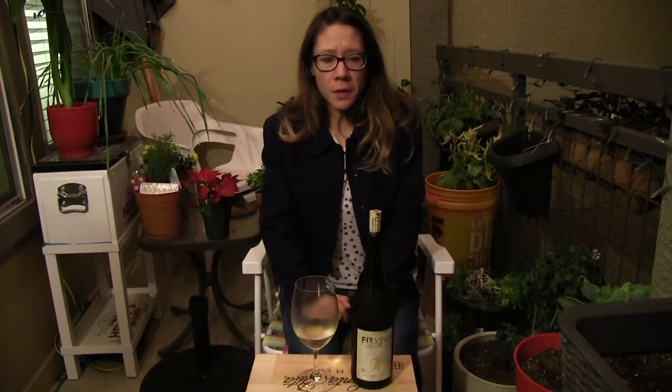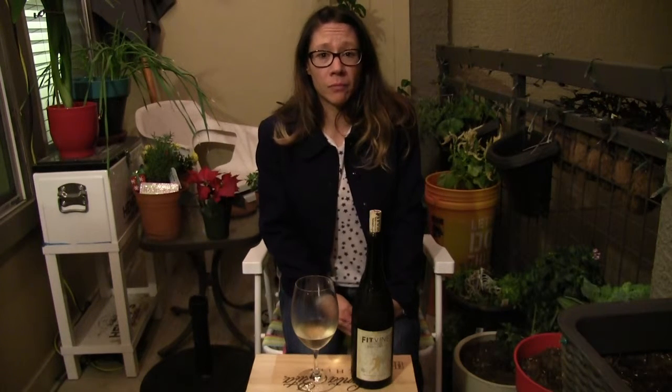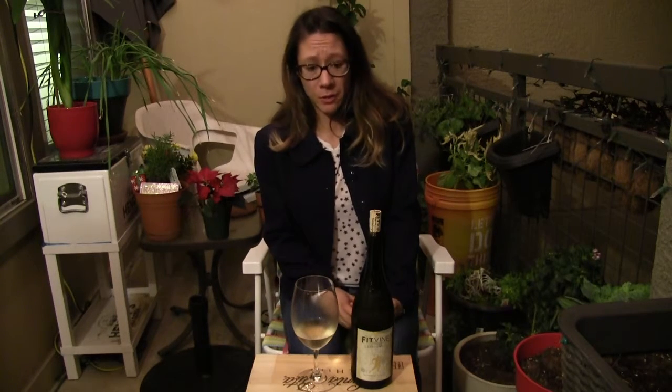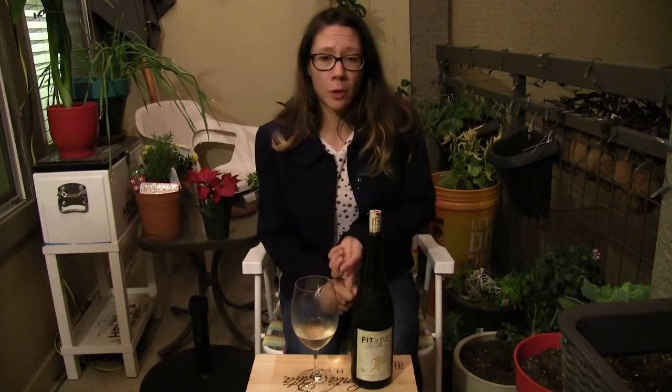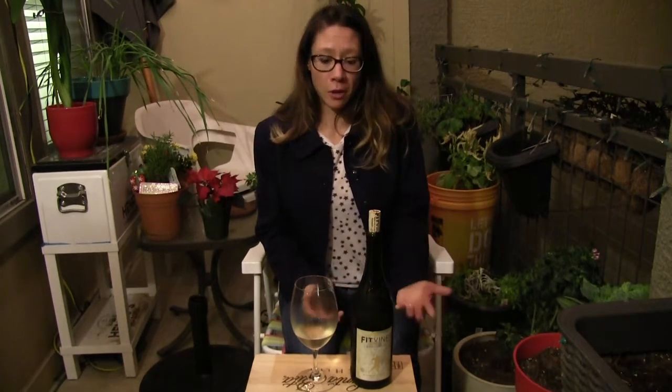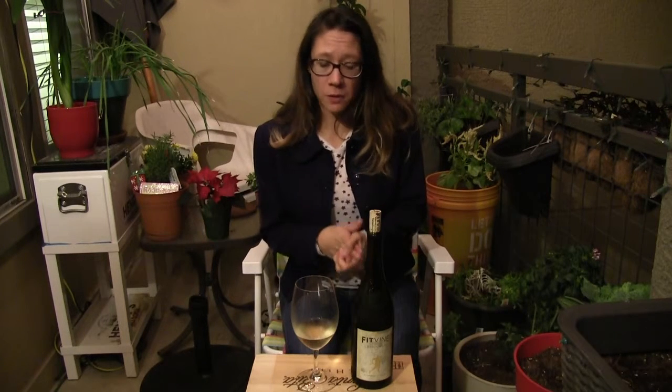Another perk: it has free shipping, though it's only available online right now — at least for Texas residents. They also have an awesome deal with a 60-day, 100% satisfaction guarantee, so if you don't like it they'll take it back. And they're all under about $15, so you get an incredible wine for $15 or less, shipped to you free, with a money-back guarantee. That's an incredible offer!